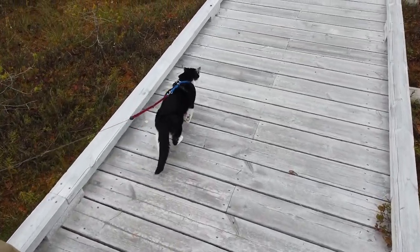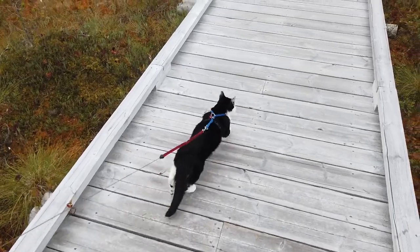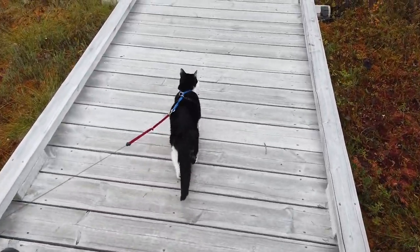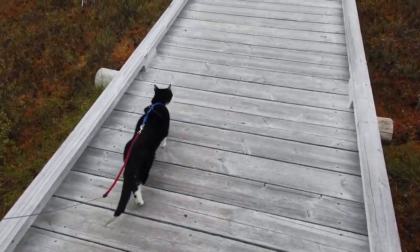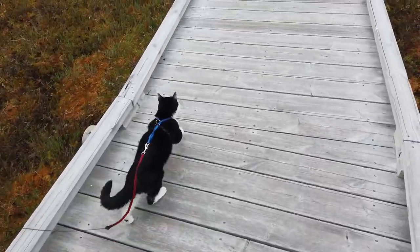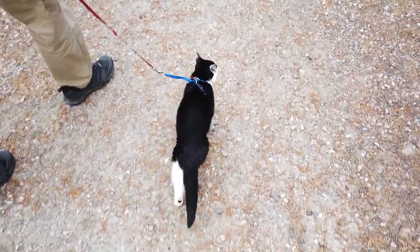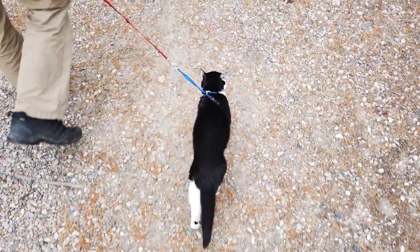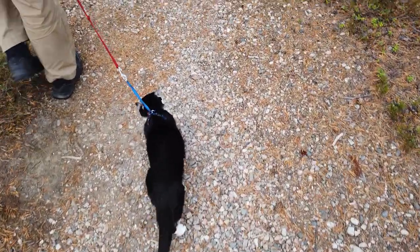As usual, our little hiking cat wants to walk and doesn't want to be in the bag — so here we go! He's very nice and he's walking on the path just like a small dog; it's very fun to watch. Usually Jordan is up front and I'm with Yugi so he knows the path, because otherwise he stops when he doesn't know where to go.